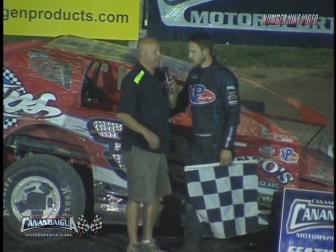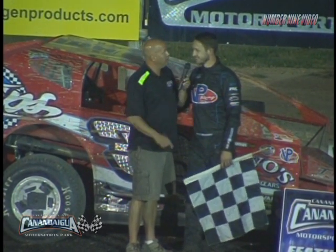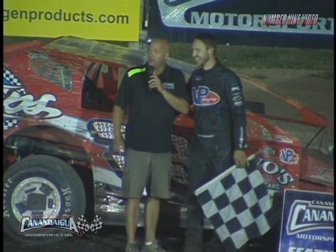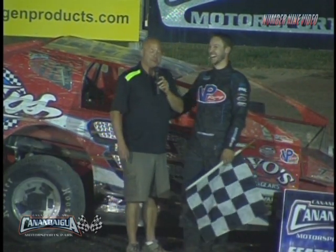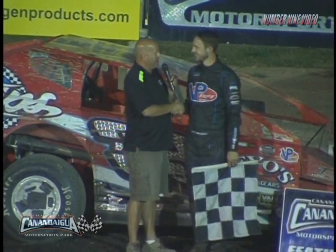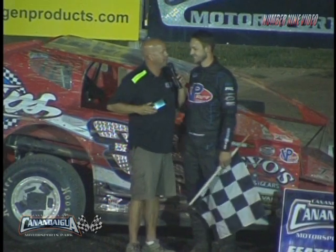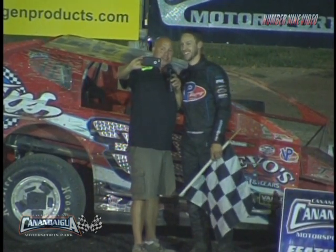I've been doing this racing gig a long time, and I'm going to share this real quick — the first modified race I ever announced, you know who won that race? My dad. Your dad won that race. The very first modified race I ever announced, and I'm glad to see you in victory lane here, man. I'm hoping maybe you'll do me a favor — would you mind if we got one of those victory lane photos? Of course. Ladies and gentlemen, his first Canandaigua win — Mike Mahaney. Congratulations. Thank you, everybody.